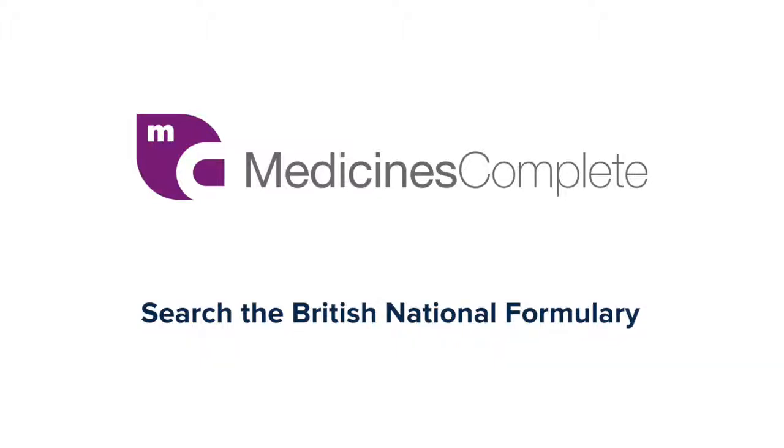Medicines Complete makes it easy for healthcare professionals to access essential medicines information and tools at the point of care. Trusted resources include the British National Formulary and BNF for Children, the first choice for concise medicines information to support confident decision-making and effective patient care. This video will help you navigate BNF and BNF for Children on Medicines Complete.